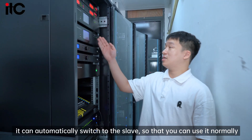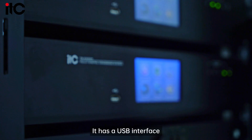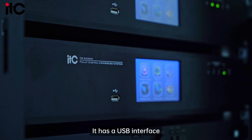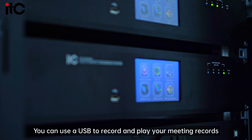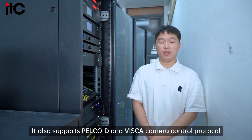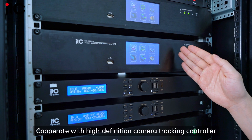When the controller fails, it can automatically switch to a display so that you can use it normally. It has a USB interface — you can use USB to record and play your meeting recordings. It also supports Pelco-D and Visca camera control protocols, cooperating with a high-definition camera tracking controller.